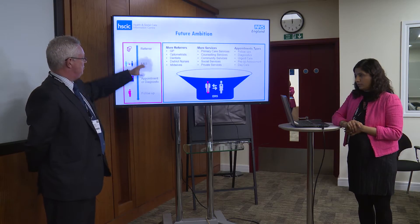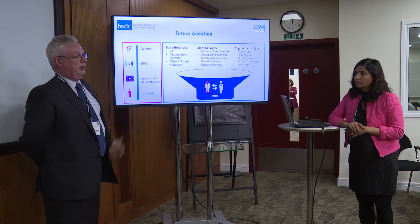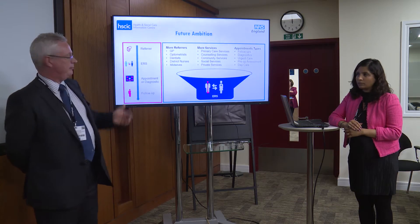Follow-up appointments all took place, or do take place, outside of the electronic system. At the moment we have about 50% GP to first outpatient usage, although probably another several hundred thousand referrals a month go to other services that aren't included in that 50%.